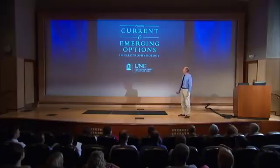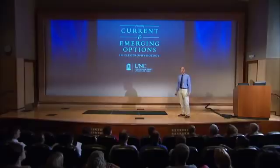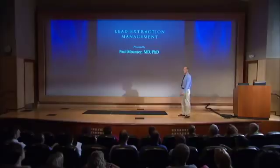Hello, my name is Paul Mounsey and I'm the director of cardiac electrophysiology at the University of North Carolina. I'm here today to present a series of lectures about current and emerging options in cardiac electrophysiology available at the University of North Carolina. My topic today is lead extraction management.